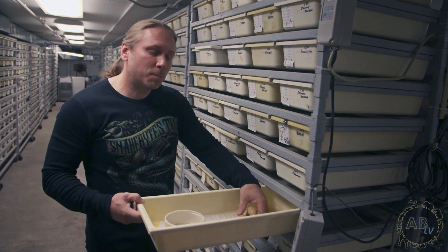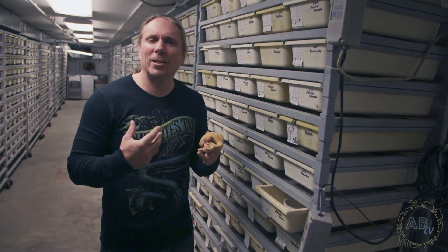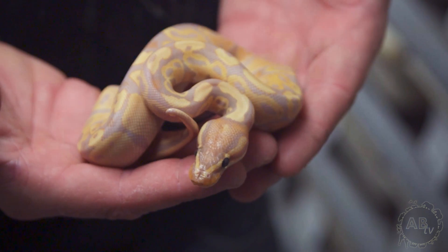Ball pythons have really been responsible for some of the biggest growth in the reptile hobby over the last 20 years. And although they're much more common, prices are now much more affordable for people to get into them, which I think is a pretty good positive for the average person.